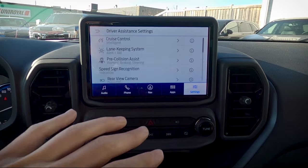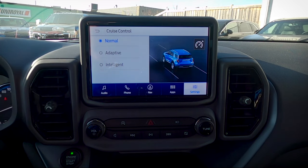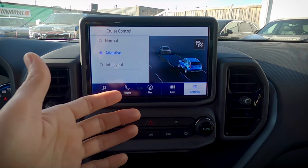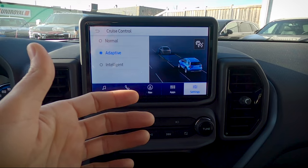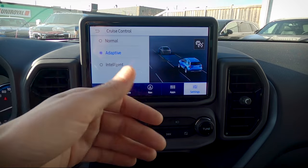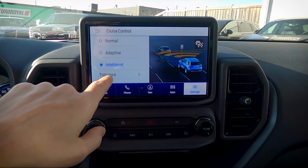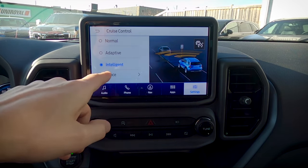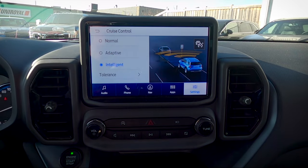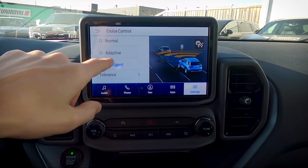Under driver assistance we've got cruise control, which works three different ways. Regular cruise control is the old-school set speed. Adaptive cruise control is set-it-and-forget-it: if the car in front of you brakes, yours will automatically brake; if it speeds up or moves out of the way, yours picks back up to speed. Intelligent cruise takes it further — based on a tolerance setting, for example a 10 km/h tolerance, if the vehicle ahead drops from 100 to 80 it will automatically brake you to 90 km/h.